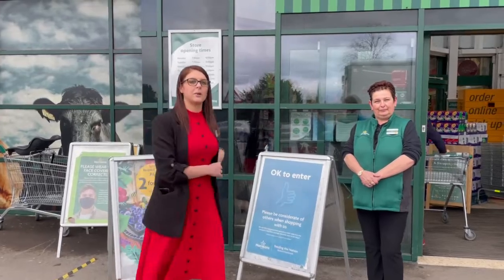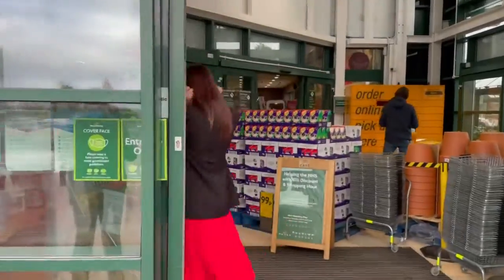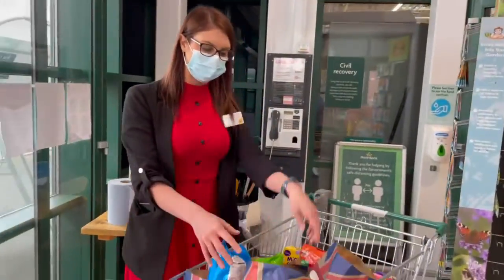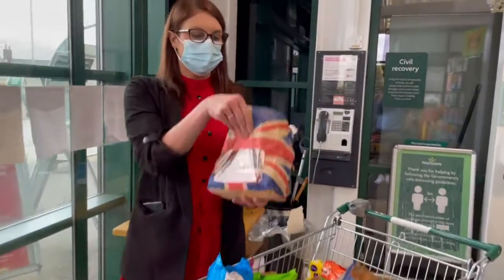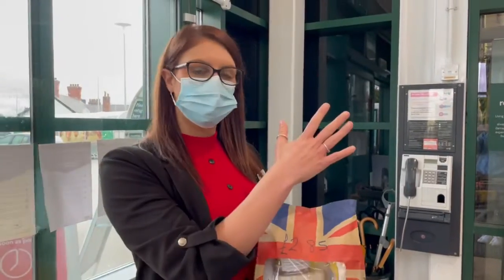What you need to do is come into our store with your mask on, obviously. When you enter, there is a trolley. In each bag is a collection of products that are needed. On the front you'll see there is a price. Pop that into your trolley and do your normal shopping.